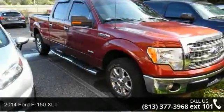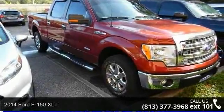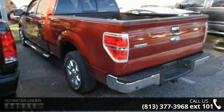Check out this 2014 Ford F-150 XLT. If you are looking for an automobile with great features, look no further.